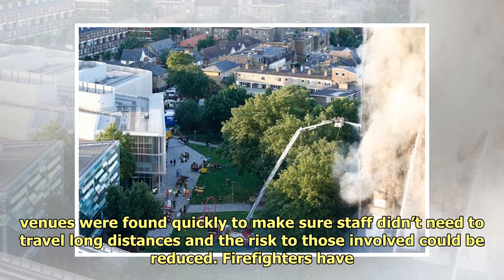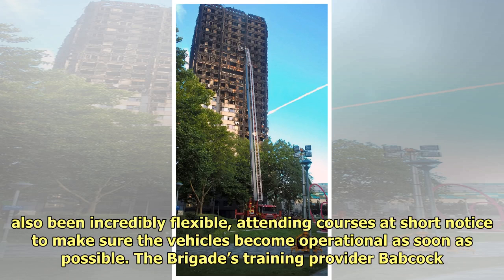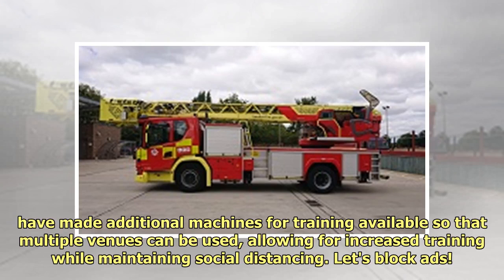Internal training venues were found quickly to make sure staff didn't need to travel long distances and the risk to those involved could be reduced. Firefighters have also been incredibly flexible, attending courses at short notice to make sure the vehicles become operational as soon as possible. The Brigade's training provider Babcock have made additional machines for training available so that multiple venues can be used, allowing for increased training while maintaining social distancing.